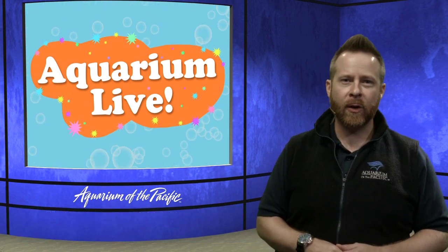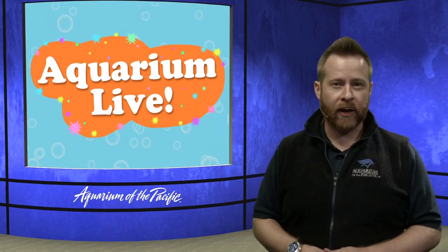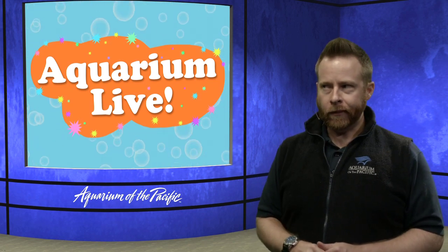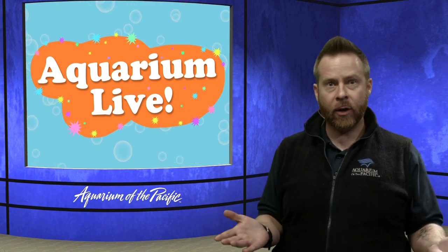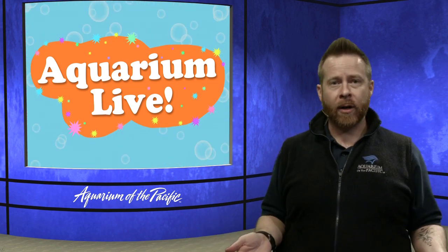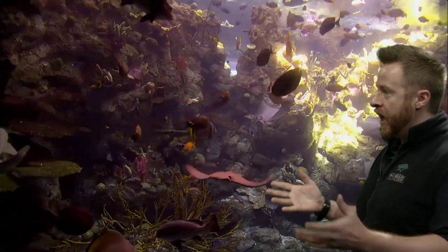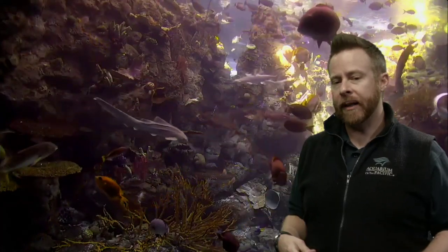My friend Alicia is going to be helping me in the studio to show off clips and pictures of some of our amazing animal adaptations today. So, what's an adaptation? That is a good question because if we're going to talk about it, we should figure out what that means. Adaptations are things that help something survive. It could be an animal, it could be a plant, it could be any living thing.